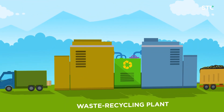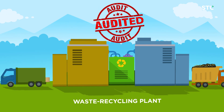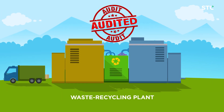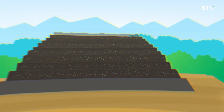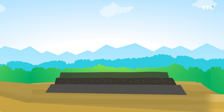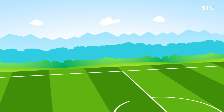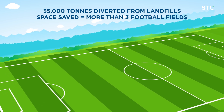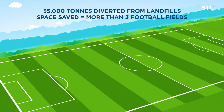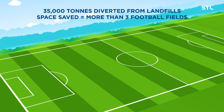All our waste is handled as per norms set by the government and the Basel Convention. Our waste management practices have helped save landfill space and prevent contamination of land. All our plants in India together diverted more than 35,000 tons of waste away from landfills last year.